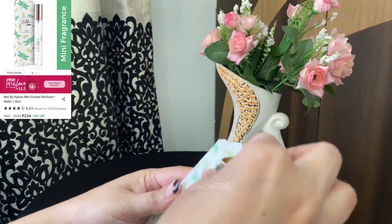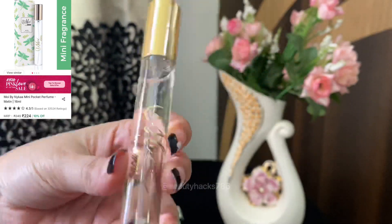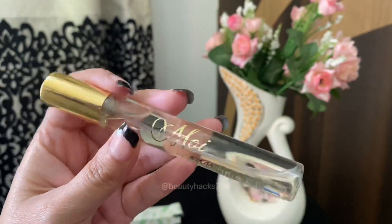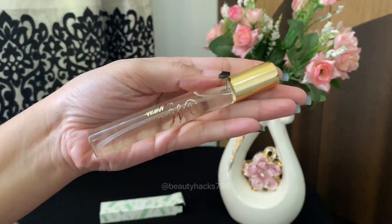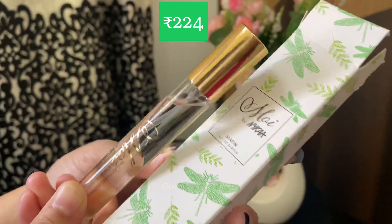Number 1 is Moi by Nykaa in the Variant Matten. This perfume is wow! It smells like heaven! If you have a flowery, hint of woody, this combination of taste, you will definitely like it. I don't like strong fragrances. The fragrance is mild, refreshing and long lasting.